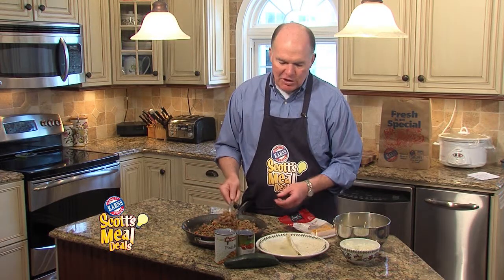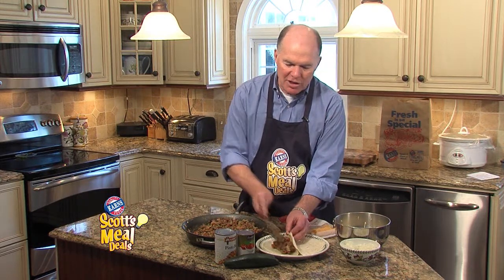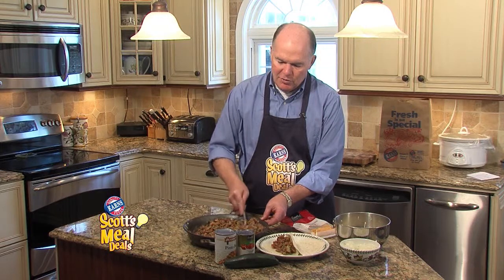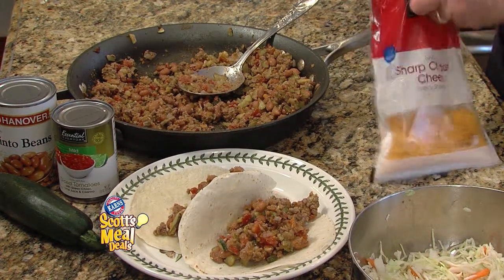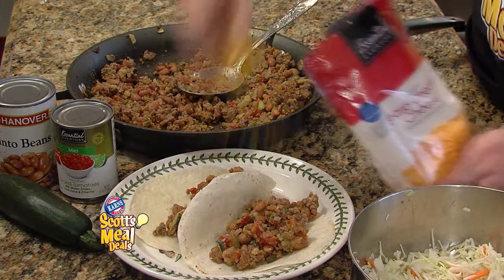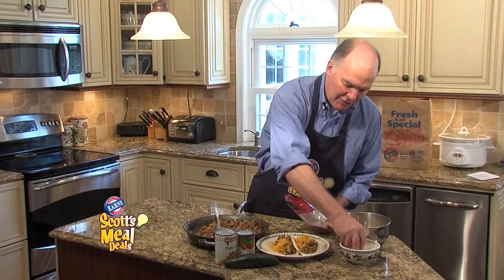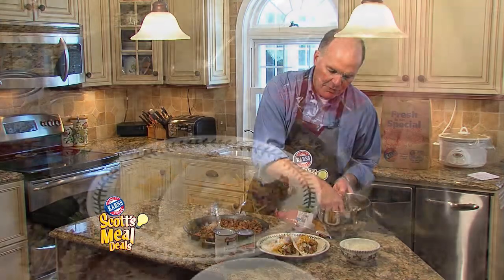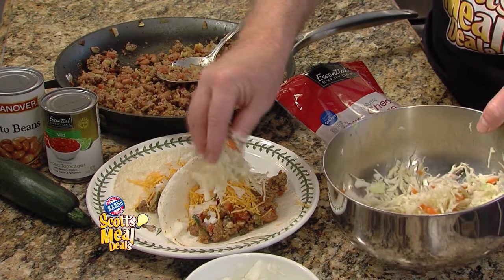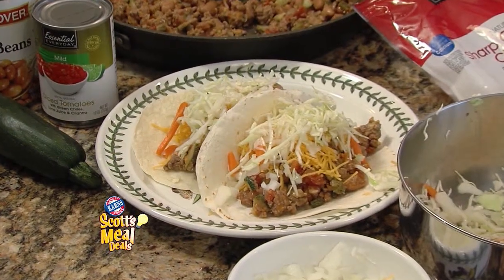I'm going to take and add this mixture — I'm using soft tacos today, but you can use tostados — and just put a generous spoonful into each one. We're going to top it off with some shredded cheddar cheese, whatever amount you'd like, a little bit of chopped onion, and some fresh coleslaw mixture. That has salt, pepper, and fresh lime juice. We'll take a look at this meal deal later in the newscast.